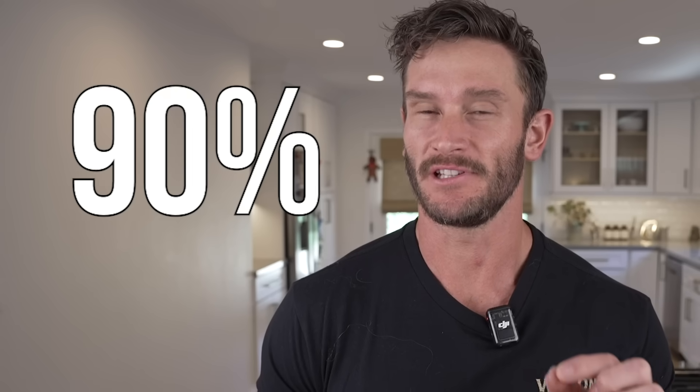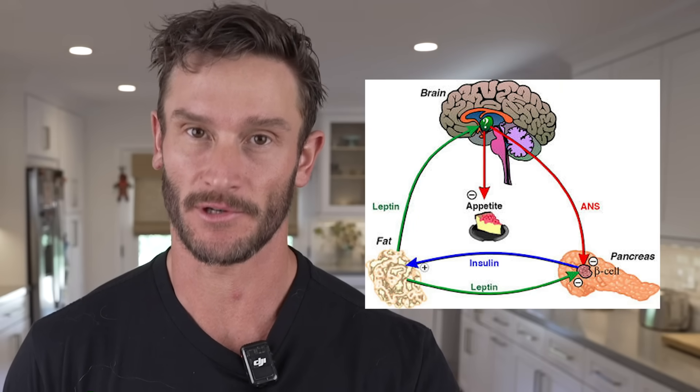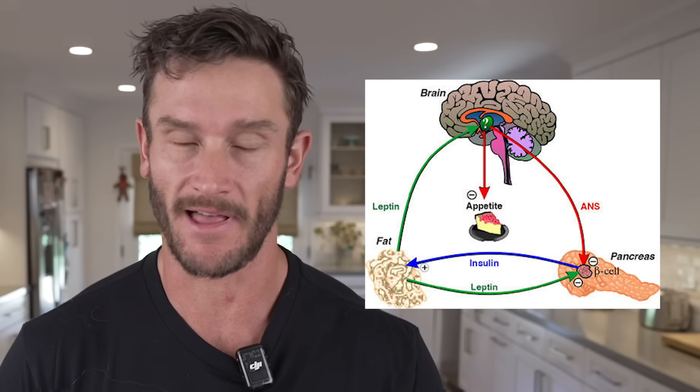I am 85 to 90% sure that leptin is one of the reasons you're having a hard time controlling appetite. It's just flat out simple fundamentals. Now we're seeing some more evidence helping us understand how leptin works, but leptin is one of the more complicated things.